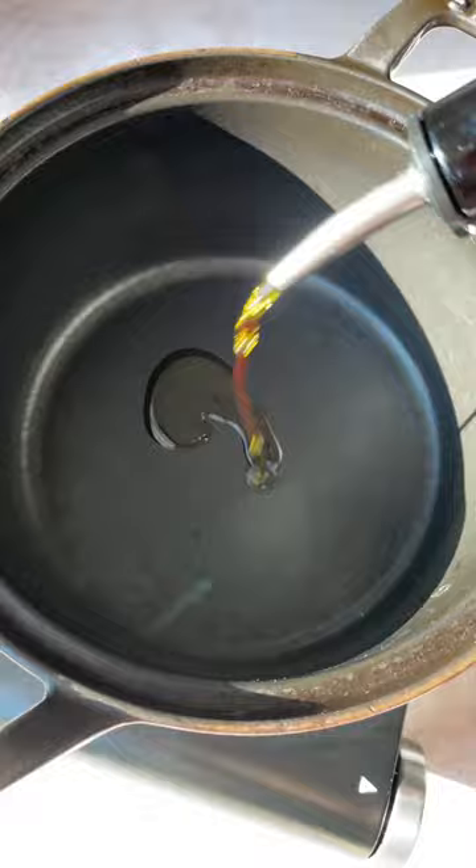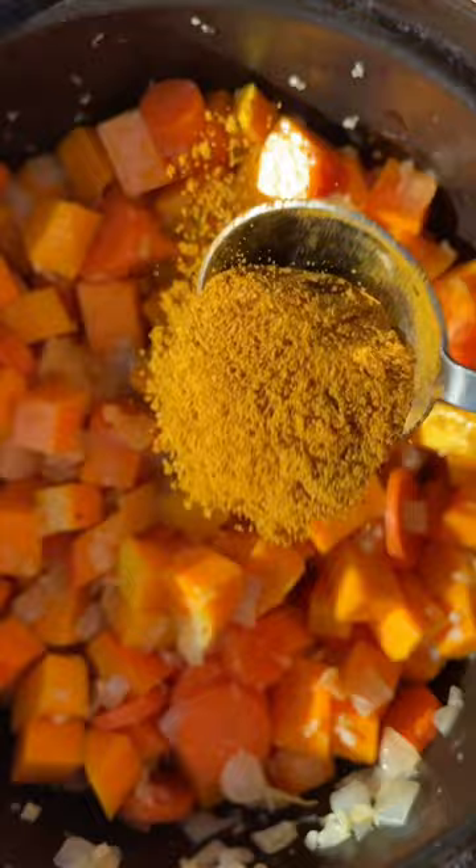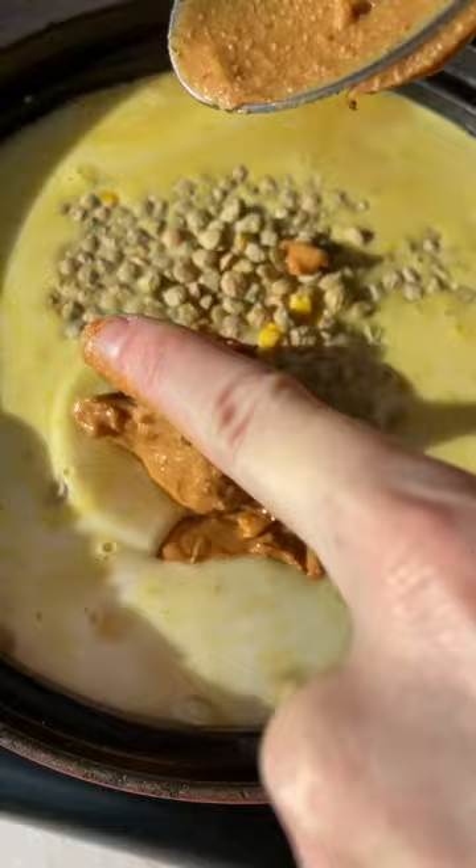There's fresh ginger, fresh turmeric, and it's chock full of veggies, which makes it the perfect recipe to start out the new year. There's butternut squash, carrots, onion, garlic, coconut milk, lentils, and then I like to add in a little creamy peanut butter or cashew butter for that extra umami flavor.